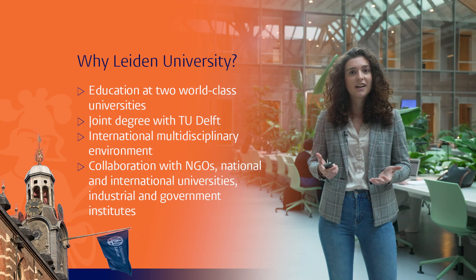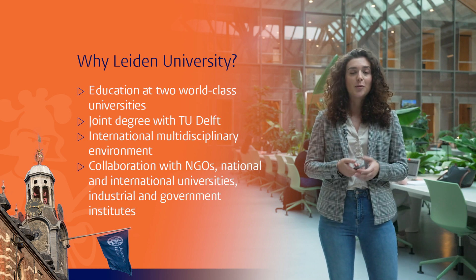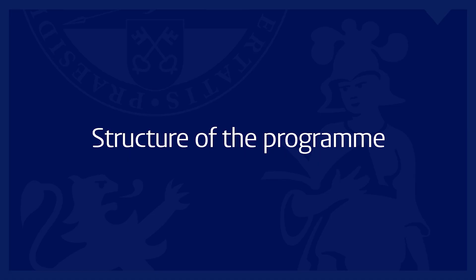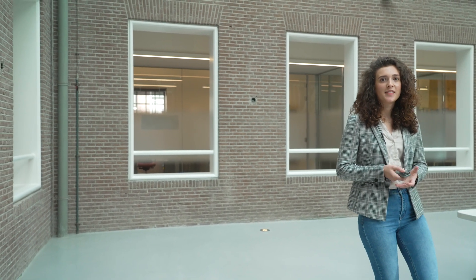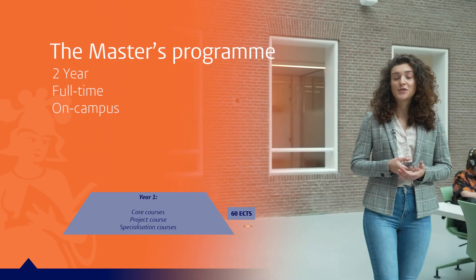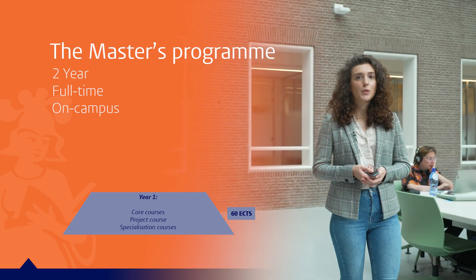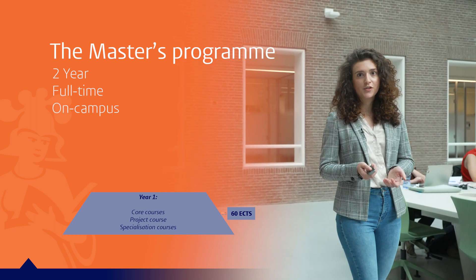You will also be working on external cases commissioned by real clients ranging from industry, business, or government. The master's program is a two-year full-time program that consists of 120 ECTs. You will have core courses, specialization courses, and a project course in your first year.